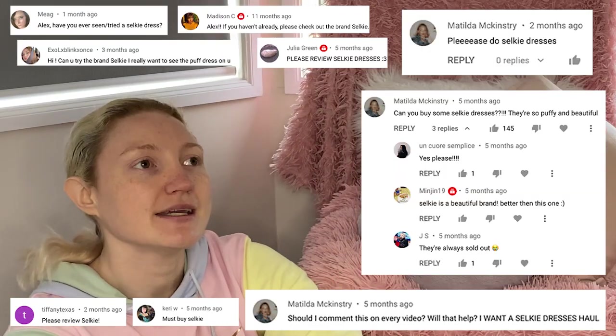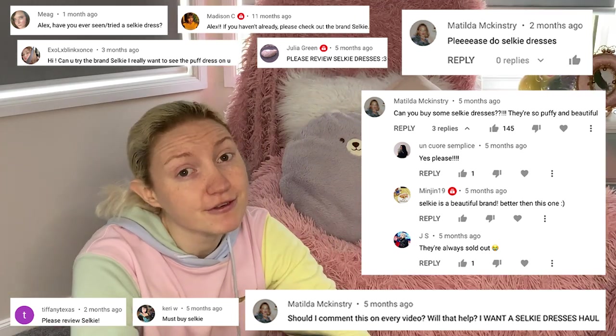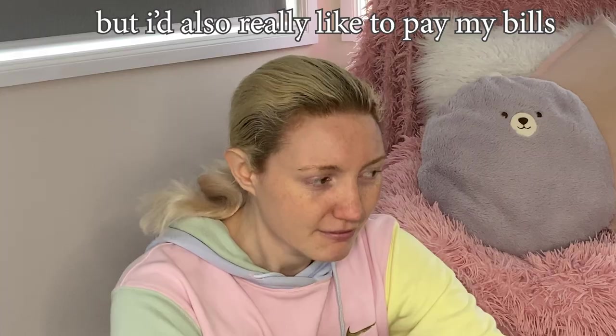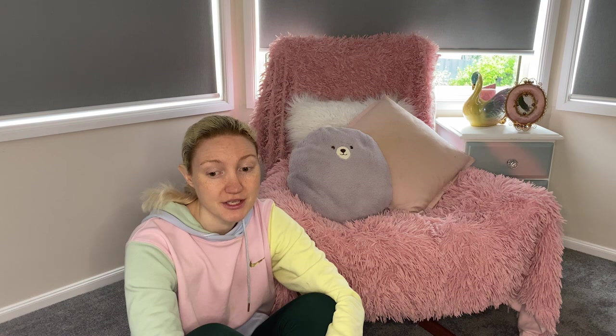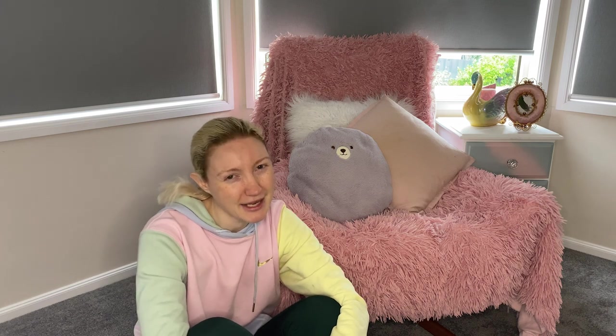People have been asking me for like six months, a year. I get comments every day: 'Alex, please review Selkie. Please buy the puff dress.' I'd like to, but I could really only justify buying one of them, and that's not really content. So my thoughts were: if I post this video here and use the ad revenue from this, I can probably put that toward buying a Selkie puff dress and maybe a couple of other things. But what I've bought today are probably the cheapest things available on Selkie, so it's not much of a haul.